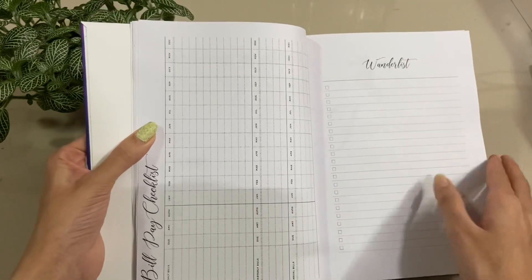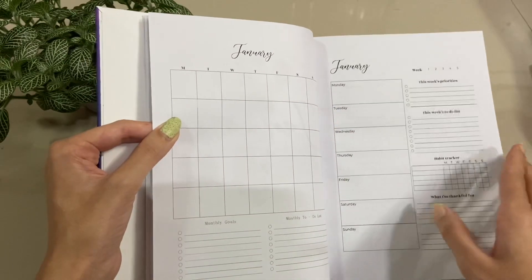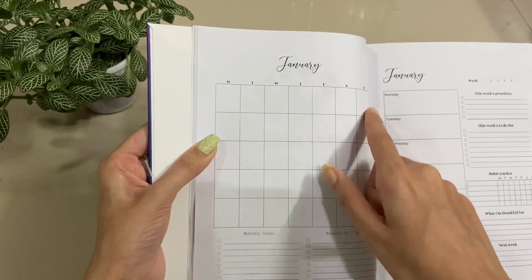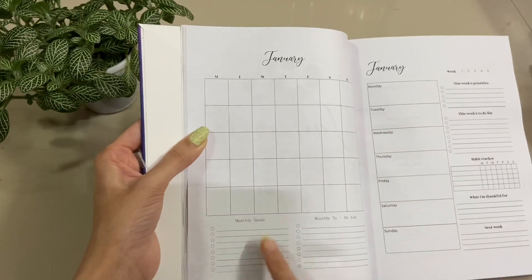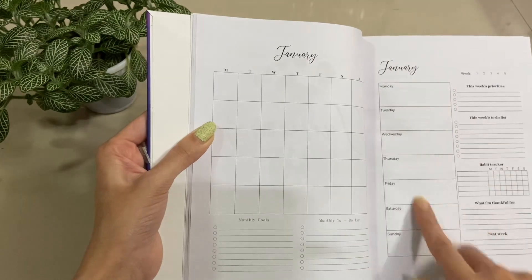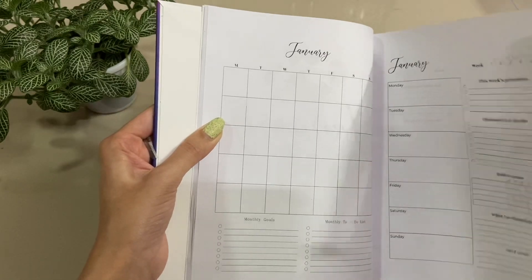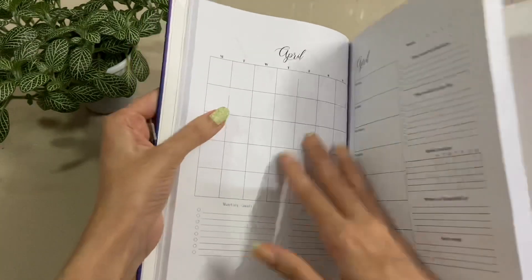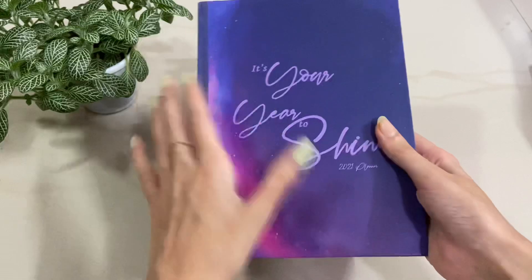There's a bill page checklist, and then comes pages for every single month — this one is for January. Since it's undated, you can write the dates according to your year, so you can use it for 2022 as well. You can write your monthly goals and to-dos, and it also has a weekly spreadsheet. At the end you have notes. All in all, it's a really, really nice planner.